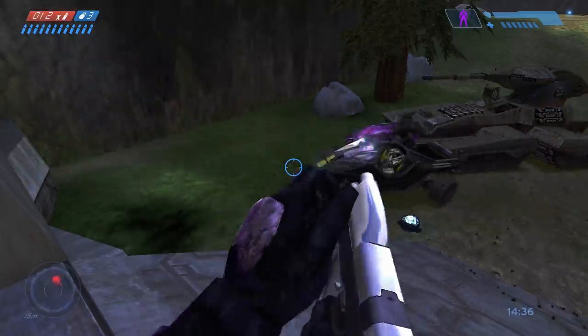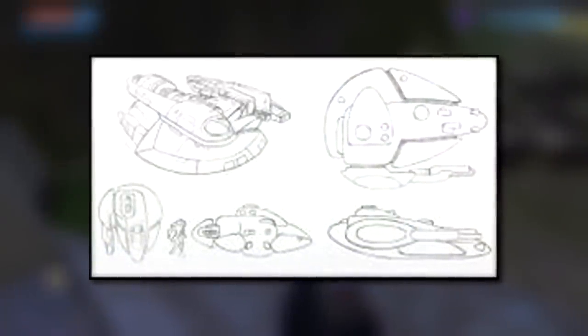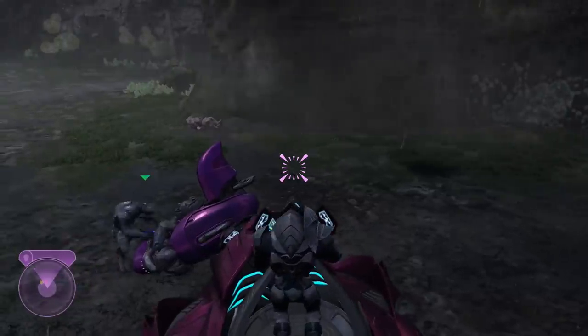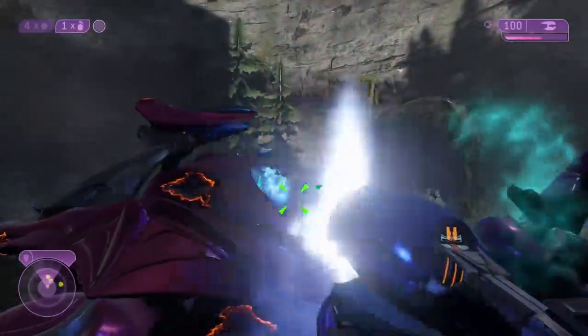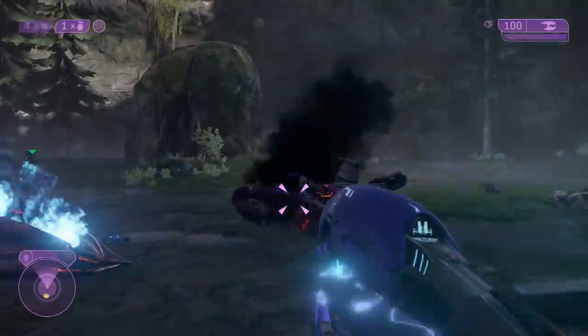There were also plans, at least in the early stages with some concept art that does exist, for a Forerunner tank — something we never saw in the main release of Combat Evolved. This idea would actually be brought back later for Halo 2, though that level ended up getting cut altogether, and the sections originally planned for the Forerunner tank were kind of transformed into the gondola section on Sacred Icon.